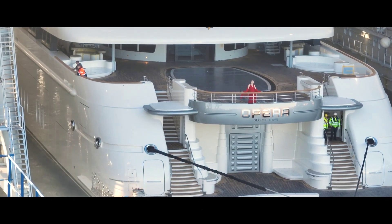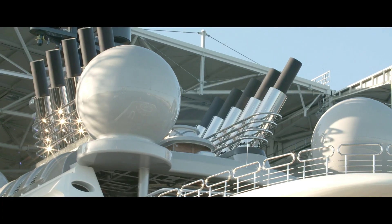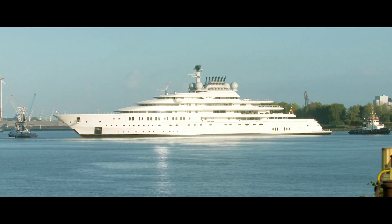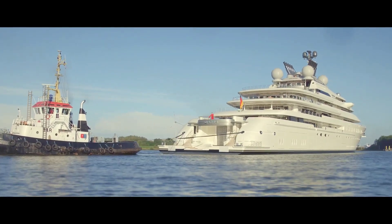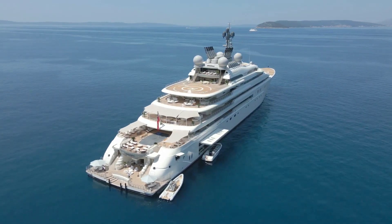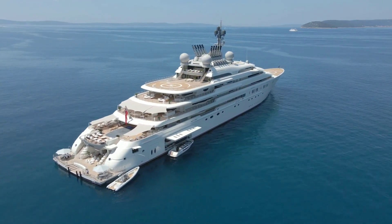Opera is currently sailing under the Cayman Islands flag, the second most popular flag state for superyachts with a total of 1,311 yachts registered. She is currently located at the Superyacht Marina Roma Marina Yachting in Italy, where she has been located for two days. For more information regarding Opera's movements, find out more about Boat Pro AIS.